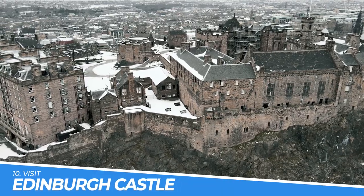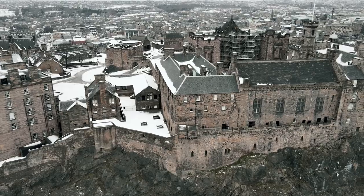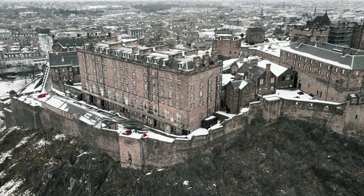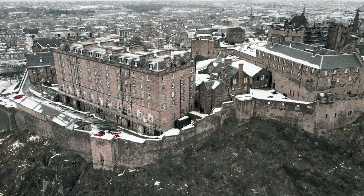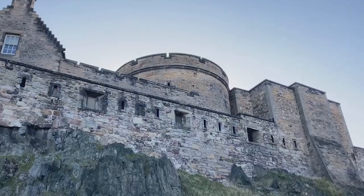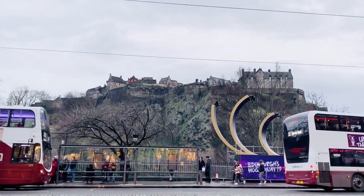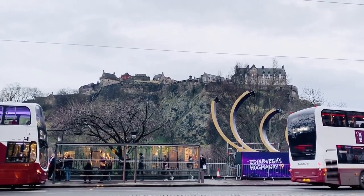Number 10: Visit Edinburgh Castle. Edinburgh Castle is a historic fortress that offers visitors a glimpse into Scotland's rich history. Located on top of an extinct volcano, it boasts stunning views of the city and the surrounding countryside. Visitors can explore the castle's many exhibits, including the Crown Jewels, the Stone of Destiny, and the National War Museum of Scotland.